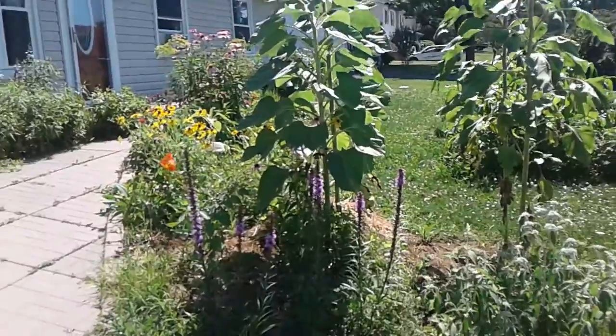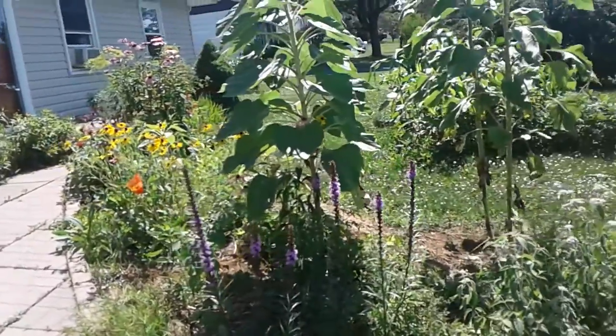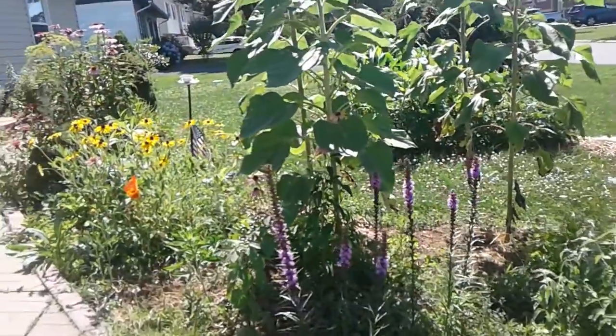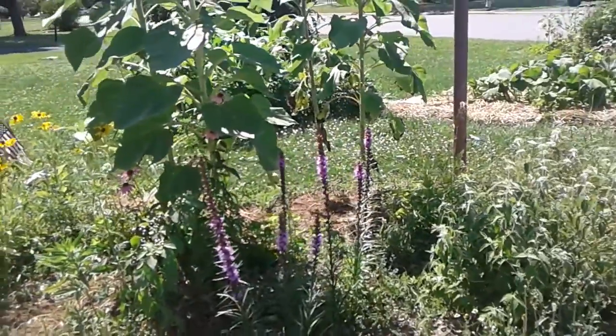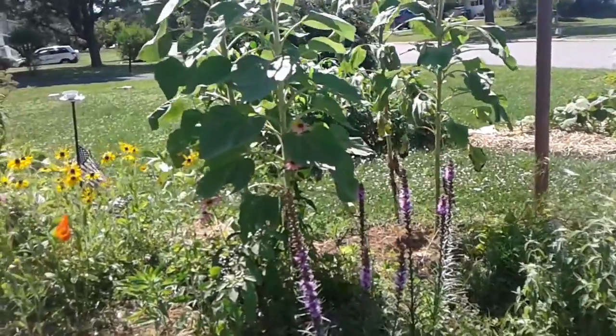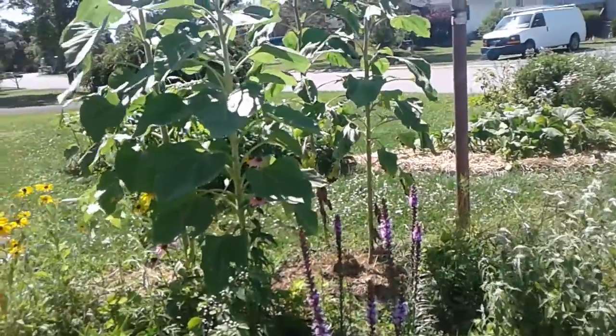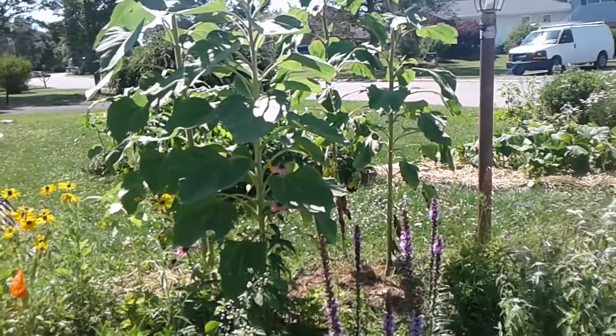Here we have Liatris spicata, the blazing star. They also provide good seed for the birds. The finches are the ones that come most to my yard, mainly because they're very tame — they're completely unafraid of people.